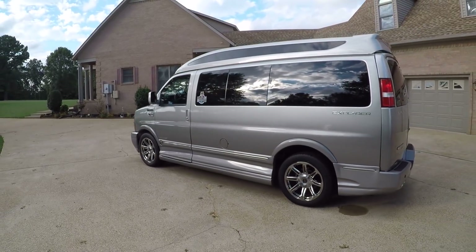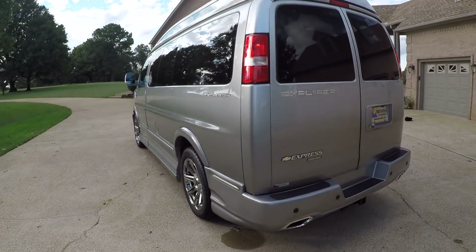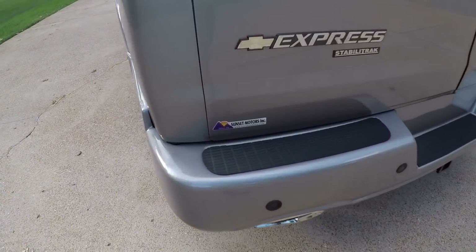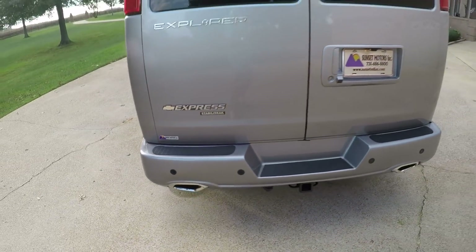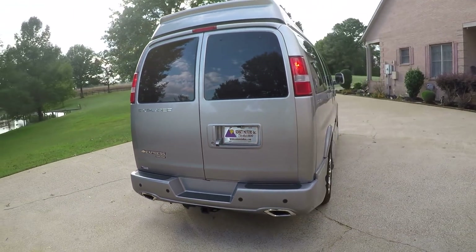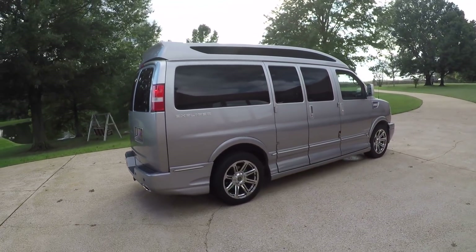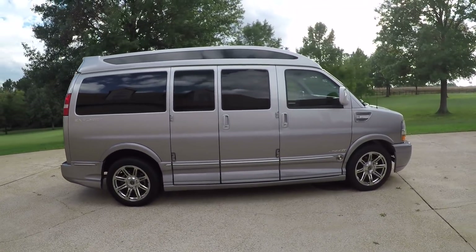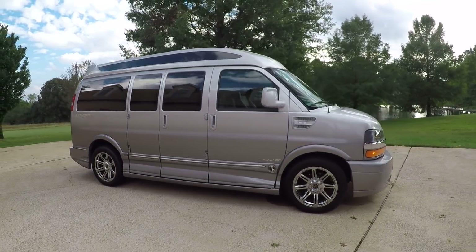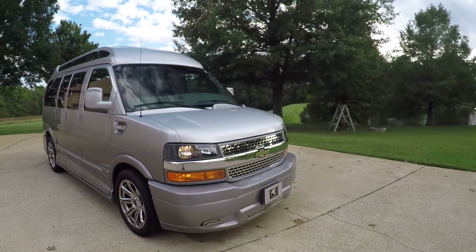Everything works, it's been serviced, and it's ready for vacation or going to the ball game. If you're looking for an awesome custom van and don't want to spend a fortune, this should do it. To see if it's still for sale, go to my website, SunsetMotors.com. Worldwide shipping is also available. If you have any other questions, you can call or text anytime at 731-686-8800. Thank you for watching — come and see us!